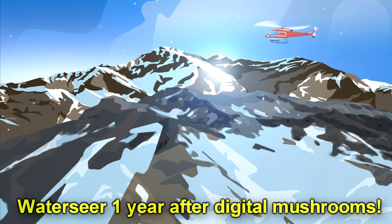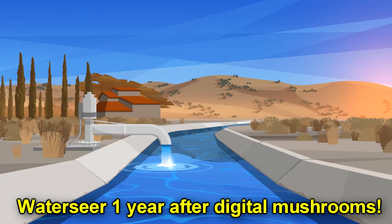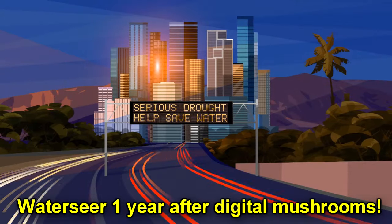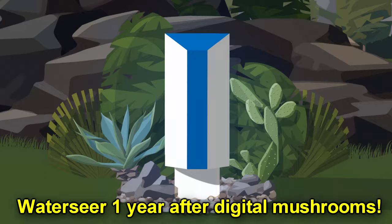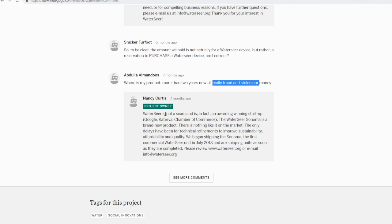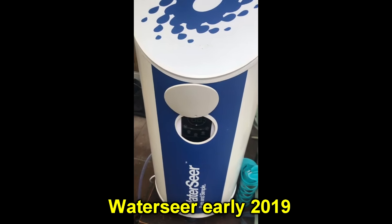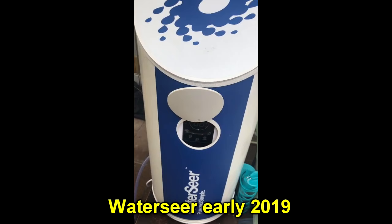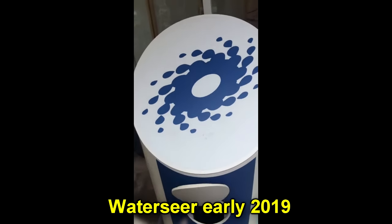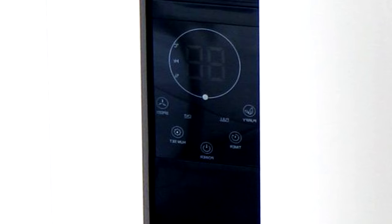Most of the water used in California comes from unreliable mountain snowpacks or depleted underground aquifers. WaterSeer implements a simple, affordable, sustainable technology that collects water directly from the air around us. WaterSeer is not a scam and is, in fact, an award-winning startup. And here's their logo — and this is the actual unit itself. Wow, that's starting to look kind of familiar.